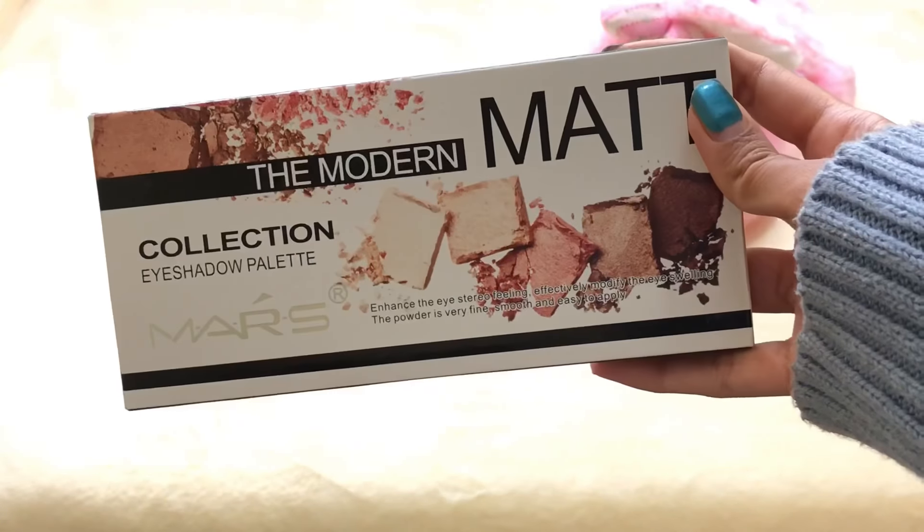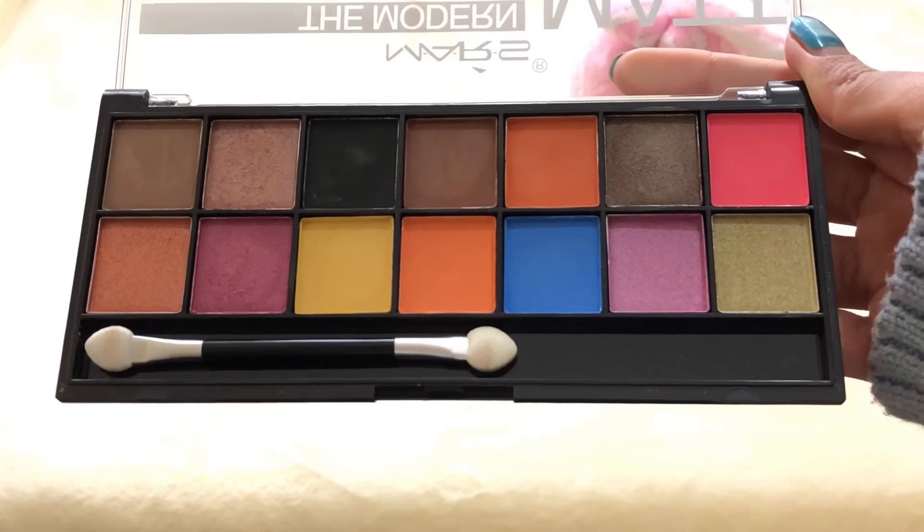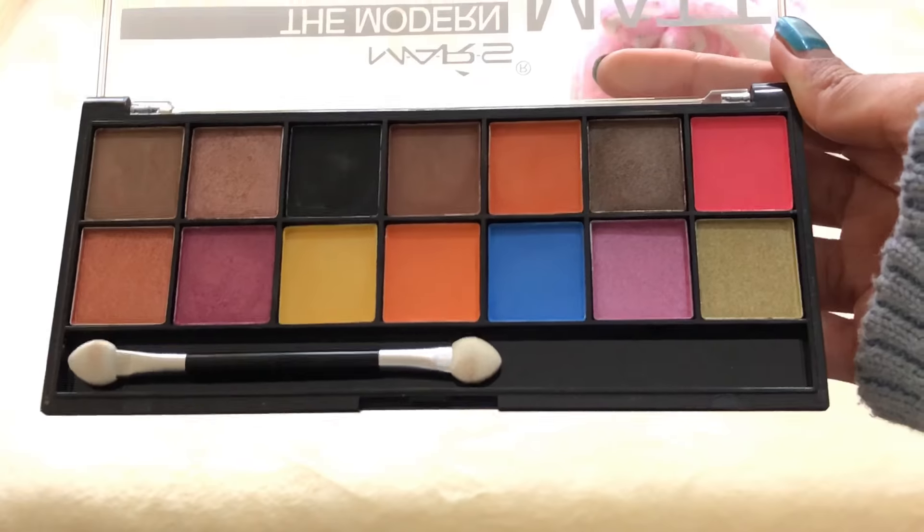After that I just take a small blender to blend everything seamlessly. For eyeshadow I'm using this Masc the Modern Matte eyeshadow — it is just 199 rupees, it has fun colors and the eyeshadows are amazing. First I'm going to use the orange one into her crease. You can see I've placed my thumb on her forehead.